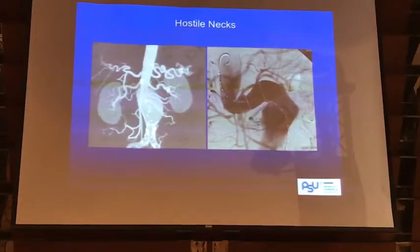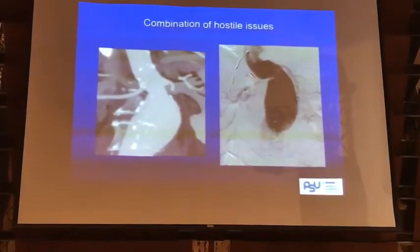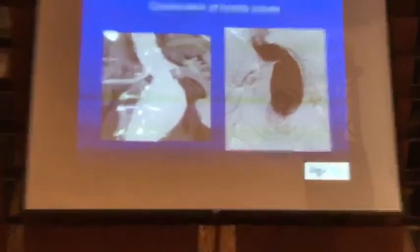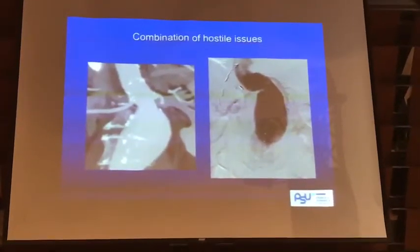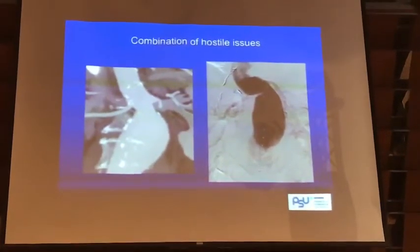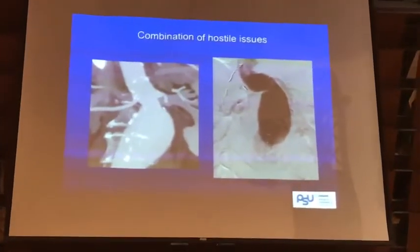So hostile neck — we talk about short neck, angulated neck, all kinds of others like a conical shaped neck, or even infected aneurysm with some kind of difficult short and very small aortic lumen. But usually they won't come one at a time; they may come in combination of these hostile issues.